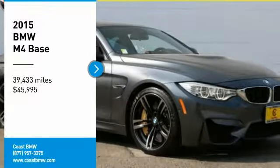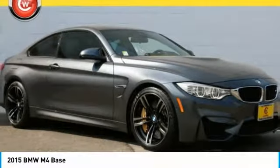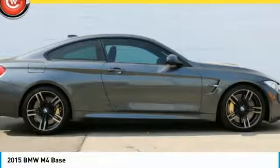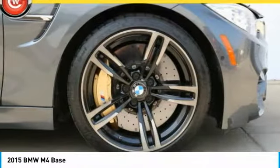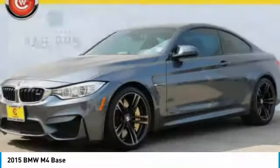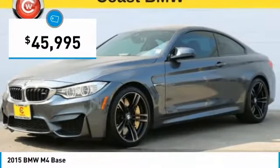Stop by and take a look at the 2015 BMW M4. The M4 is a car that sets the standard for performance and intelligent use of technology. Get behind the wheel and get ready for an explosive experience. And it is priced below $50,000.